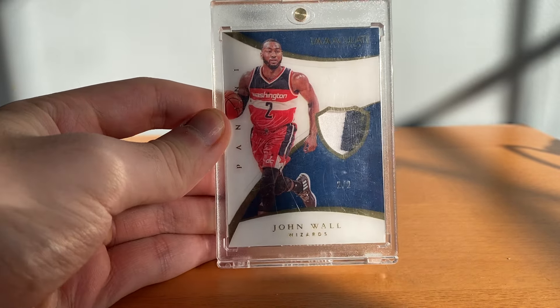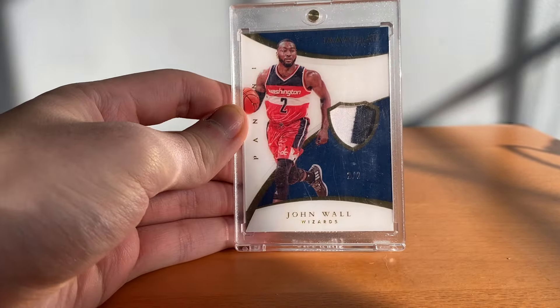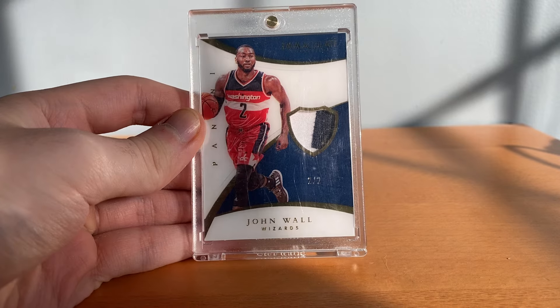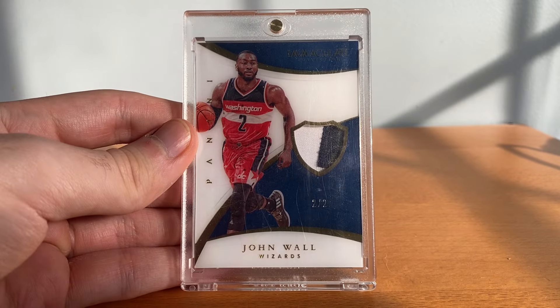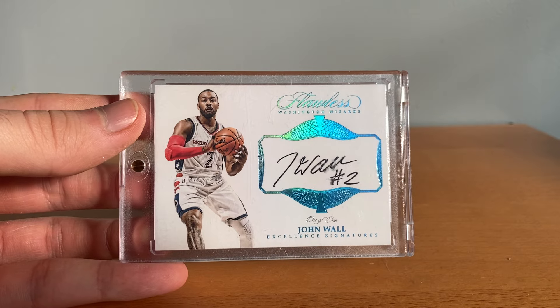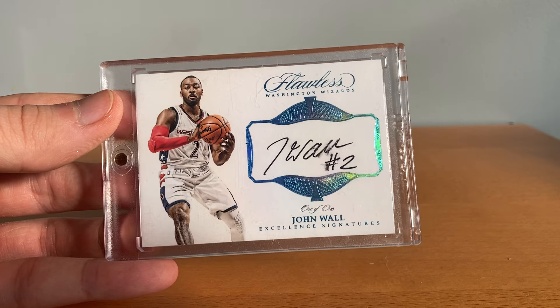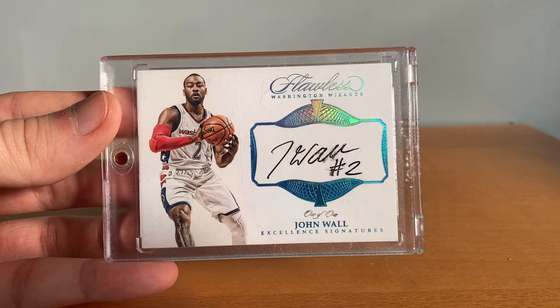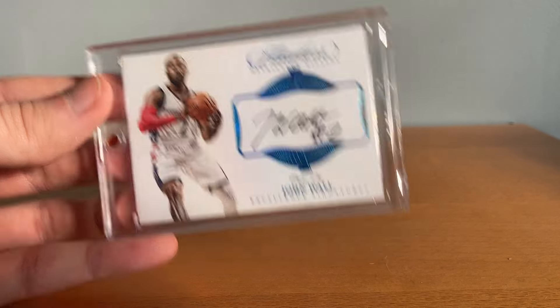Then got this 14/15 Immaculate patch — the lighting sucks, I'm trying to work with it — numbered to 2 of 2. Not the best patch but again 14/15 is like my year so had to get that. Another sick one-of-one here — Flawless. This card went up for auction like three times and the buyers never paid, so eventually I was like okay I kind of have to buy this card. It's got a smudged auto but it's a Flawless Platinum 1/1 — not a white box or anything, it's a true Flawless 1/1 — so yeah it's a nice one.